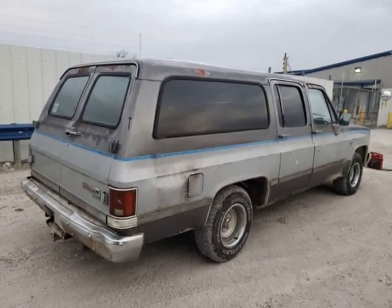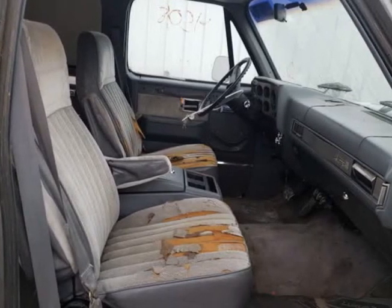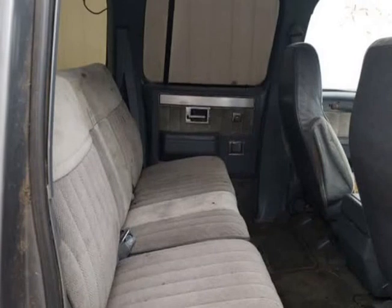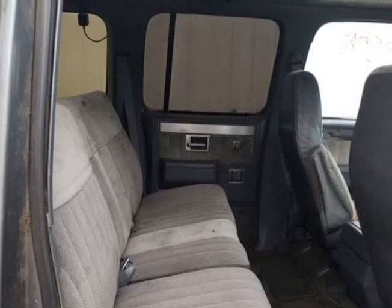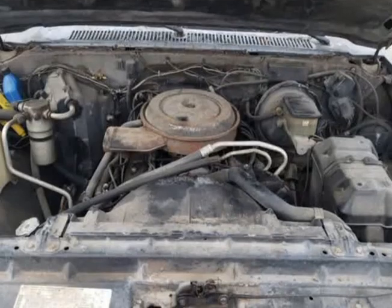Has a couple of rust spots on the lower edges, specifically the rocker panel and left quarter panel lower end by the mudflap area. Needs a paint job and some interior work, but looks to be very solid overall for its age — an excellent restoration candidate.